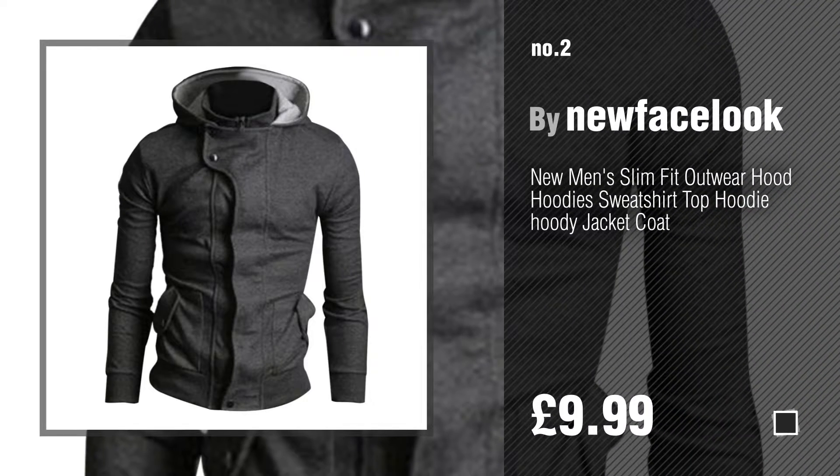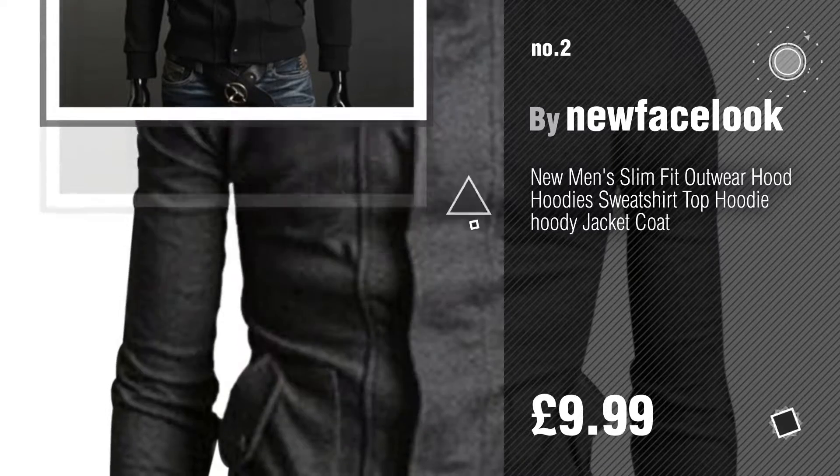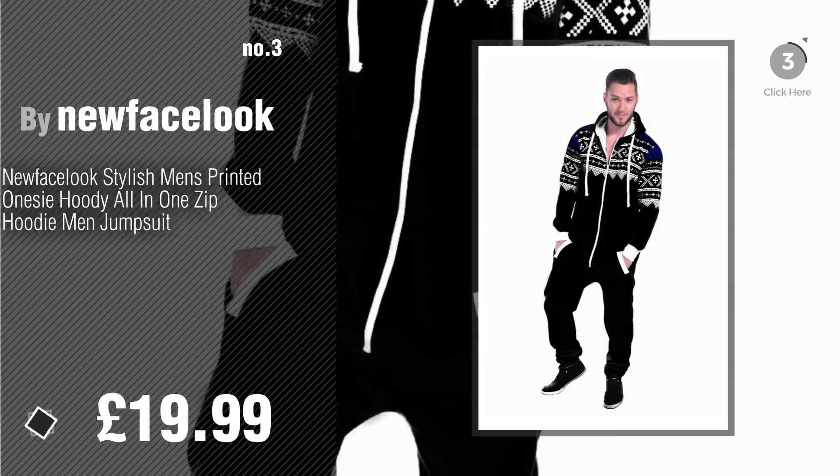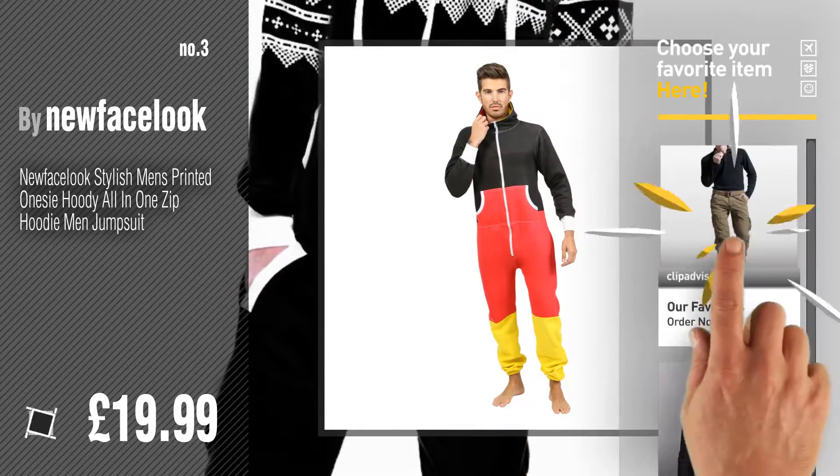Number two — another great product by New Face Look. Number three — for more details about this great men's fashion, just click this circle. Number four.